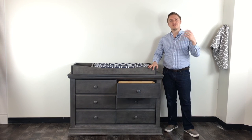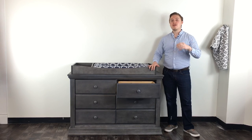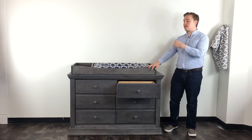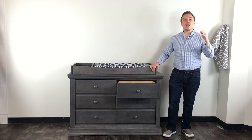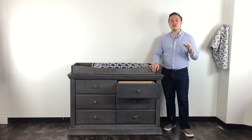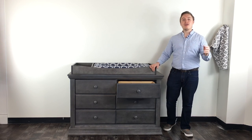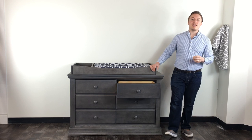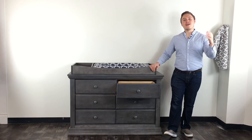We want to thank you for taking the time to join us today here at Direct By Baby. We have design consultants happy to hear from you. You can visit directbybaby.com to see the Modena pieces, chat with us live, or call 800-722-1324 to speak with a design consultant. All Modena pieces come with free shipping, and we look forward to seeing you on our next video. Thanks!